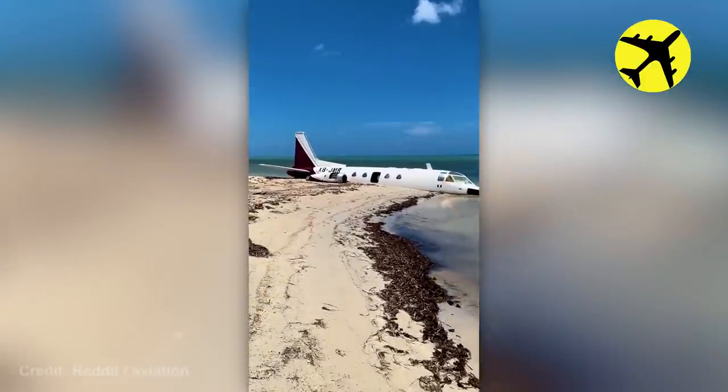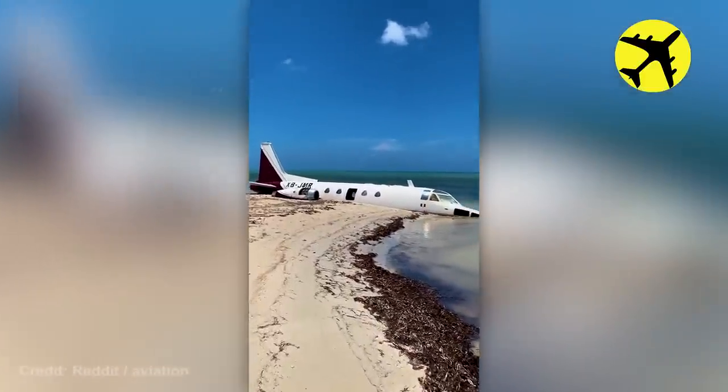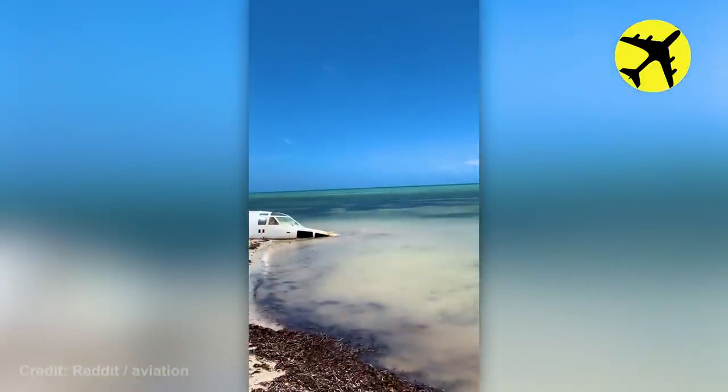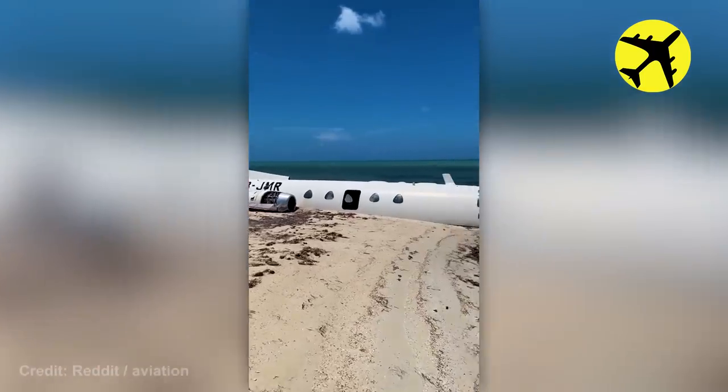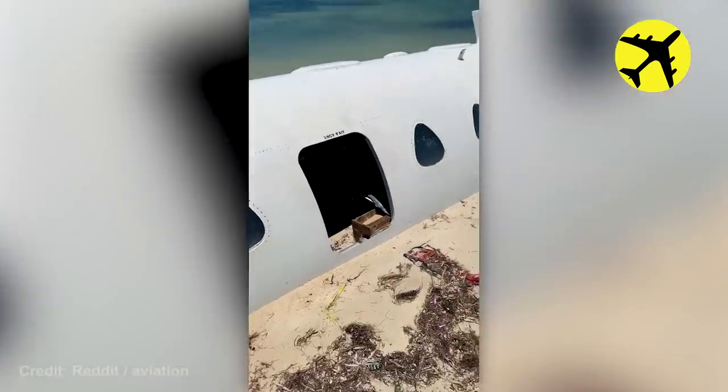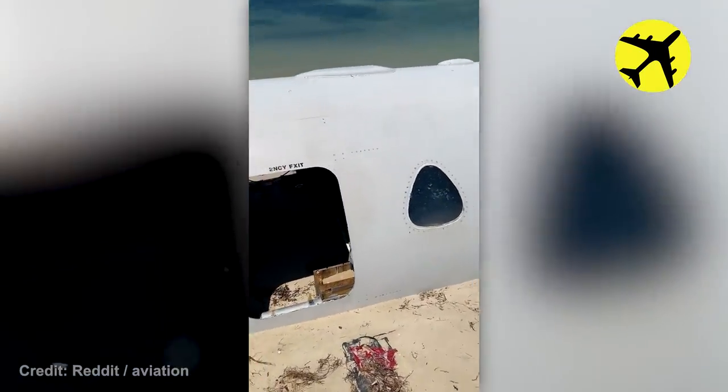This plane crash-landed on a beach on Jamaica's south coast — it's full of sand now.